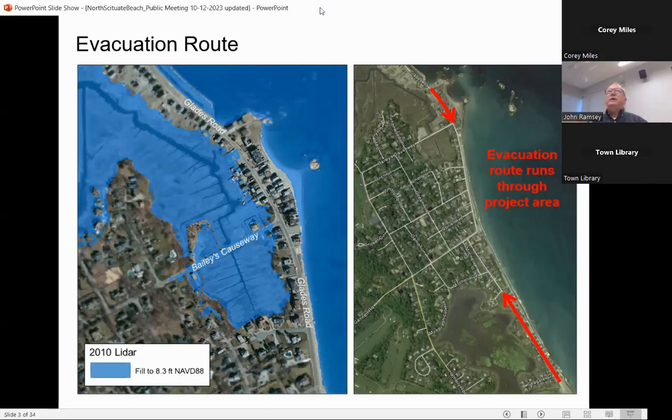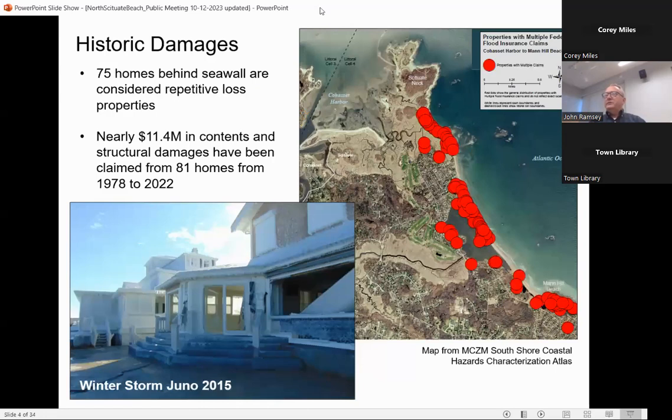One of the things we want to do is make sure we're trying to make this community as resilient as possible as we move forward. Those red dots on the map are what are called repetitive loss damaged houses — houses that have been damaged repeated times since FEMA went into effect in 1978. Behind the area with the seawall, we have 75 homes that have had repetitive loss damages, and a total of 81 homes that have had damages of some kind — another six that have likely only been damaged once.